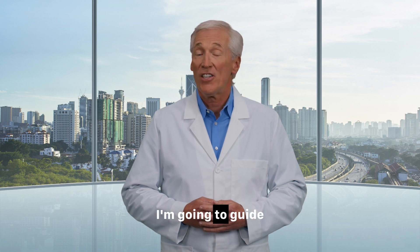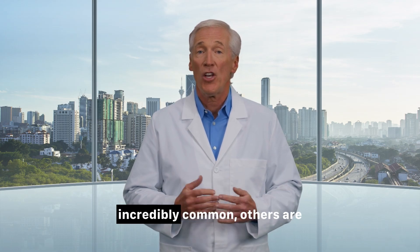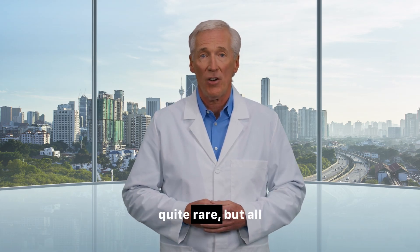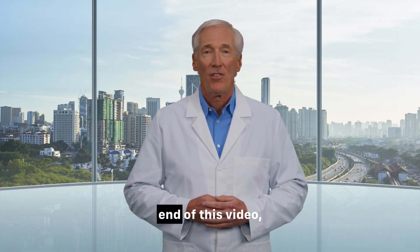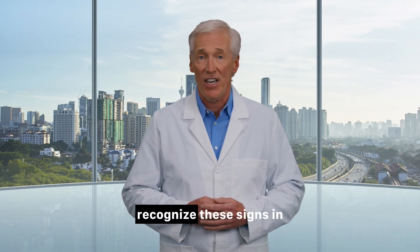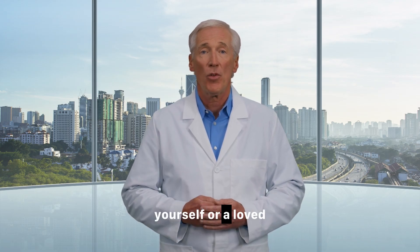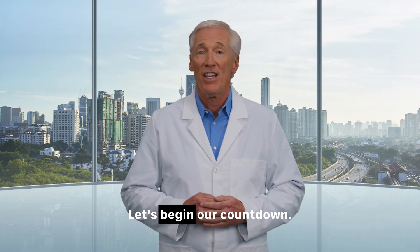Today, we're acting as medical detectives. I'm going to guide you through a comprehensive visual tour of the top skin signs of diabetes. Some of these are incredibly common, others are quite rare, but all of them are important messages from your body that you should never ignore. My promise to you is that by the end of this video, you will be empowered with the knowledge to recognize these signs in yourself or a loved one so you can take action early. Let's begin our countdown.